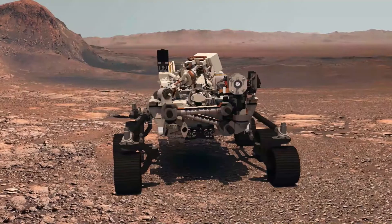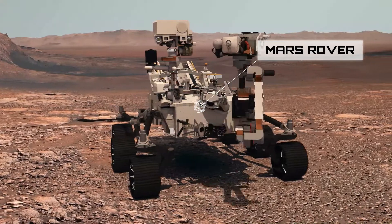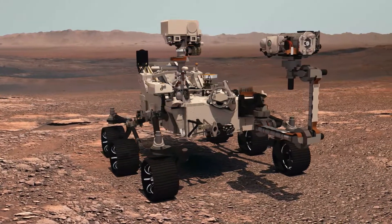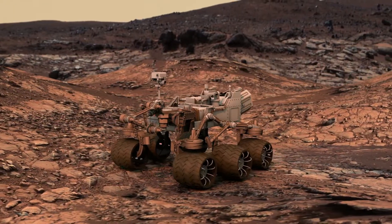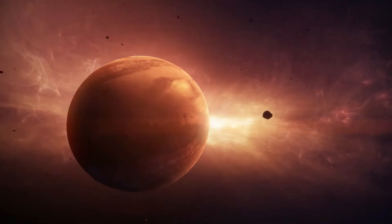Do you know what a rover is? A rover is a special vehicle that can drive around on different surfaces without a driver inside it. Mars Rovers are special rovers that have been sent to Mars, which is a planet that is very far away from Earth.